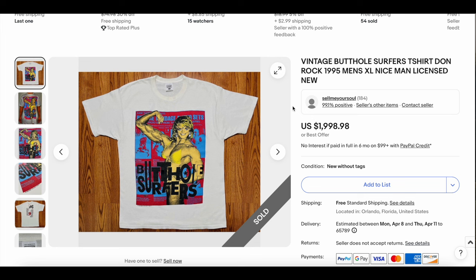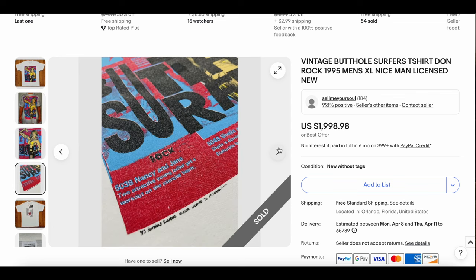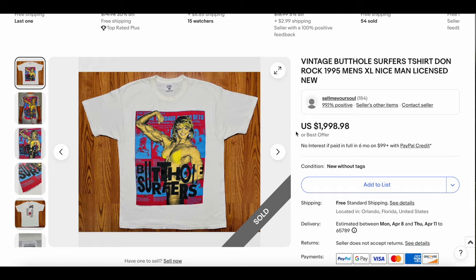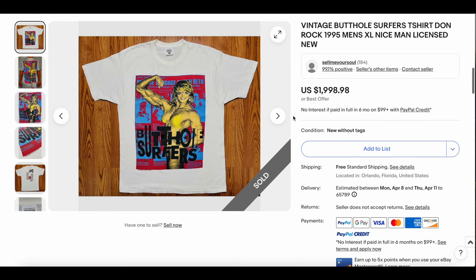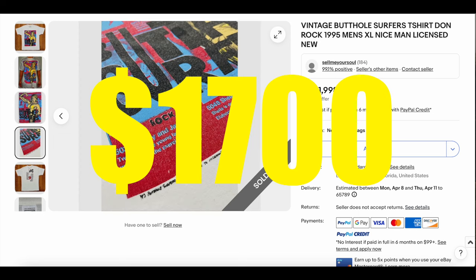Next up, we have the Butthole Surfers — we see this band quite often, but almost never the same t-shirt twice, which is pretty cool. They had a lot of great designs, and this is definitely a wacky one. It's a tour tee, size XL, on the nice man tag. It looks like it's in fantastic — scary good — condition, almost brand new. It has been washed once to take out storage stains, but it's dead stock other than that. This one sold for $1,700.